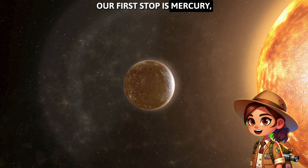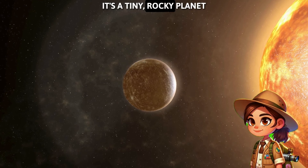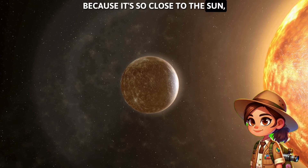Our first stop is Mercury, the closest planet to the sun. It's a tiny, rocky planet that zooms around the sun super fast. Because it's so close to the sun, it gets really, really hot during the day, but super cold at night. It's like the desert of the solar system!